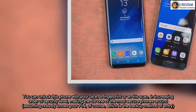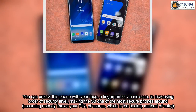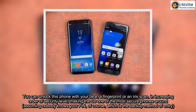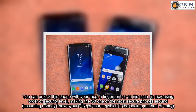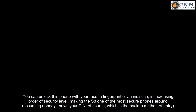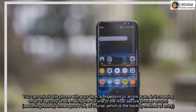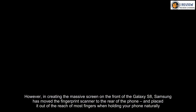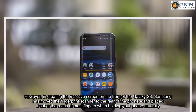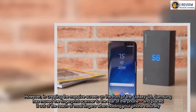You can unlock this phone with your face, a fingerprint, or an iris scan — in increasing order of security level — making the S8 one of the most secure phones around, assuming nobody knows your PIN, which is the backup method of entry. However, in creating the massive screen on the front of the Galaxy S8, Samsung has moved the fingerprint scanner to the rear of the phone and placed it out of the reach of most fingers when holding your phone naturally.